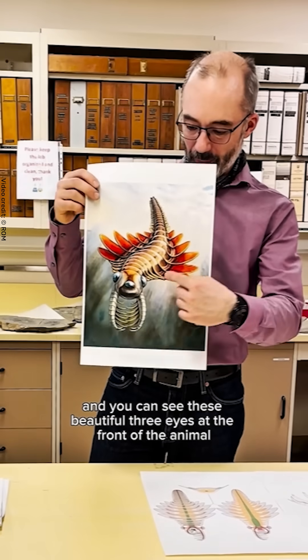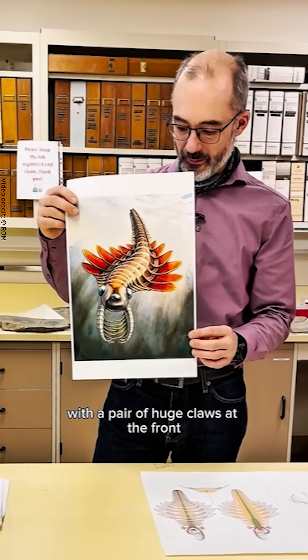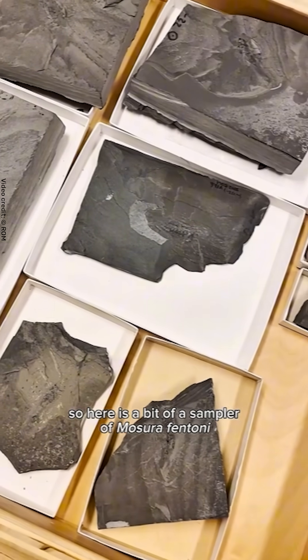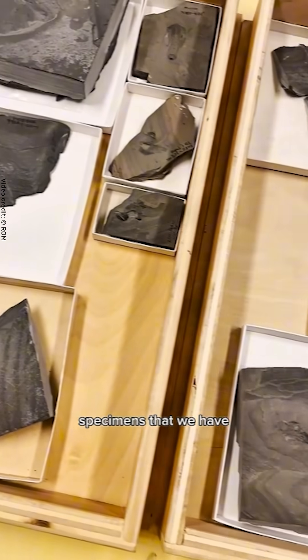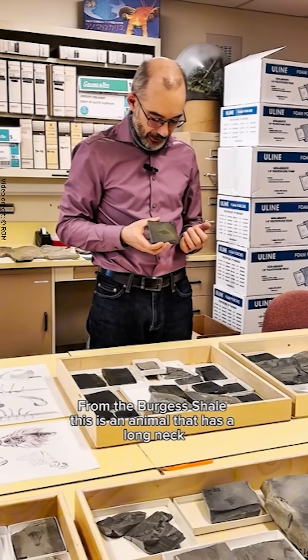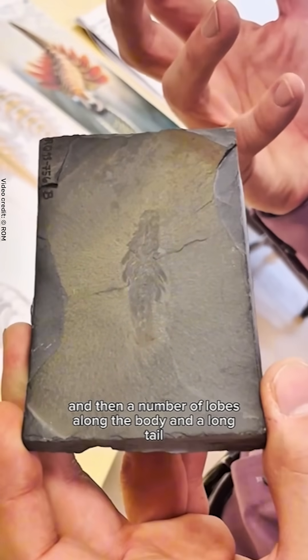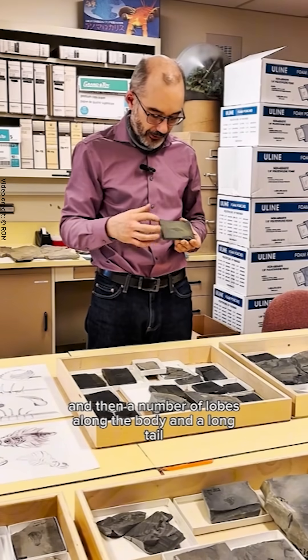And you can see these beautiful three eyes at the front of the animal, with a pair of huge claws at the front. Here is a bit of a sampler of Mosura fentonai specimens that we have from the Burgess Shale. This is an animal that has a long neck, a pair of claws at the front, and then a number of lobes along the body and a long tail.